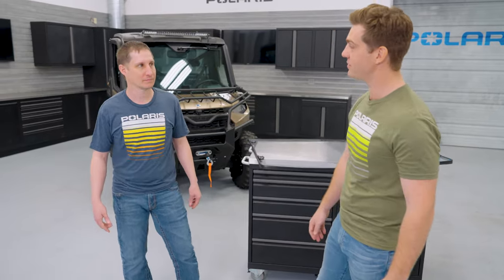Hey guys, it's Pat. Welcome to another episode of Make It Yours. Today we're here with one of our senior product managers, Matt Anderson. He's one of our resident experts on all things cab systems, and today we're going to focus in a little bit on our windshields. Good to have you here today, Matt.